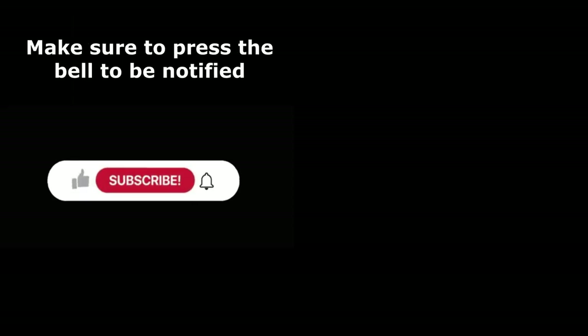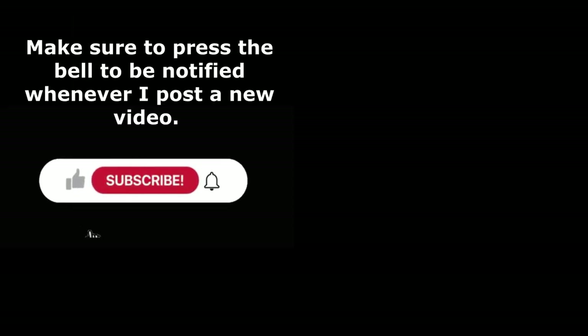If you find my videos helpful in any way, please support the channel by giving a thumbs up or subscribing — that'll help get me into the YouTube algorithm. Thanks for coming out and I'll see you on the next video.